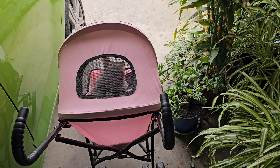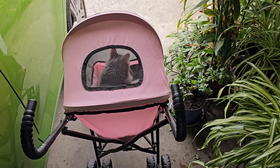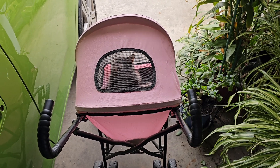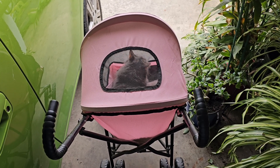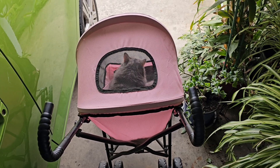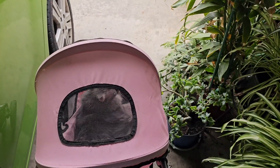Hi everybody. I'm out here in the garage getting ready to go for a walk with Kitty. She was taking a nap and I was going to come out here and just walk, but she must have heard me stirring around or something and came in there rubbing on her stroller. So I said, well, come on then. She wanted to go out, didn't you, honey?